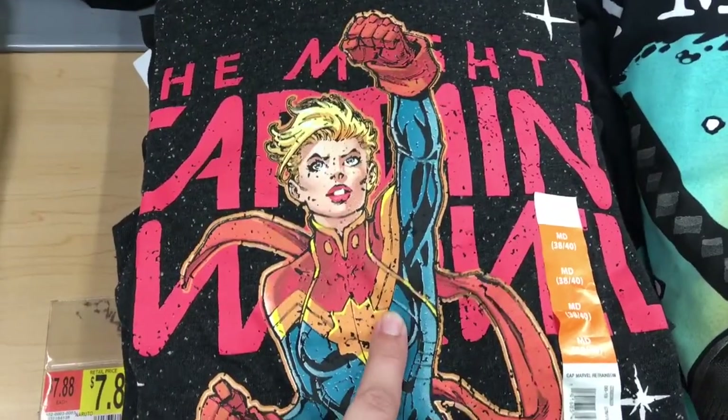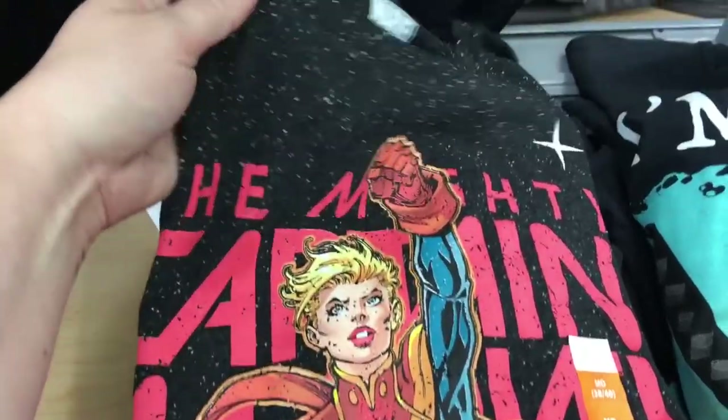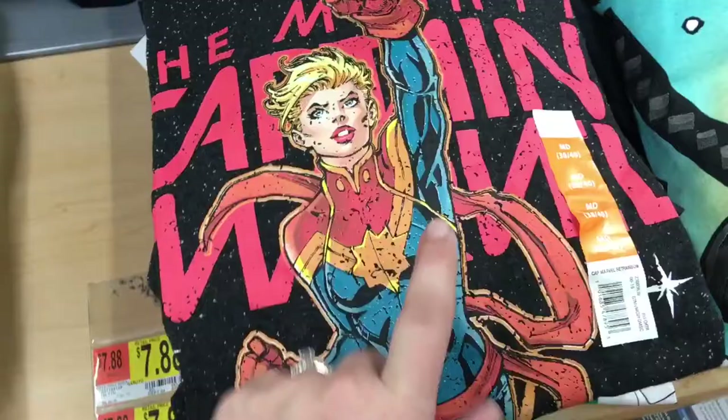I'm in the men's section seeing if I can find some good fandom t-shirts, and hopefully that Captain Marvel one. Chad actually brought a Captain Marvel shirt home to me the other day and I love it so much — it's so comfortable, and I like the little freckly material. It's awesome, 10 out of 10 would recommend.